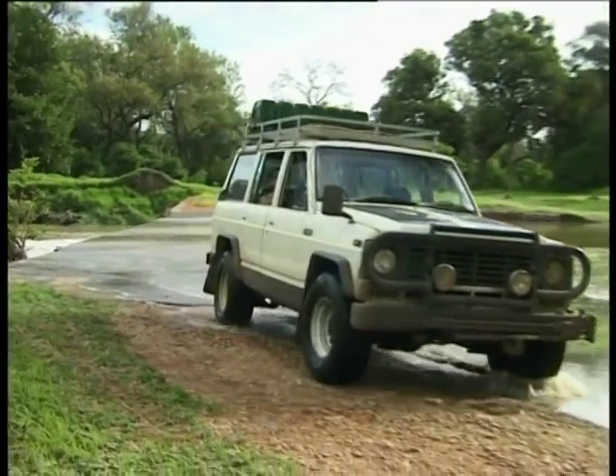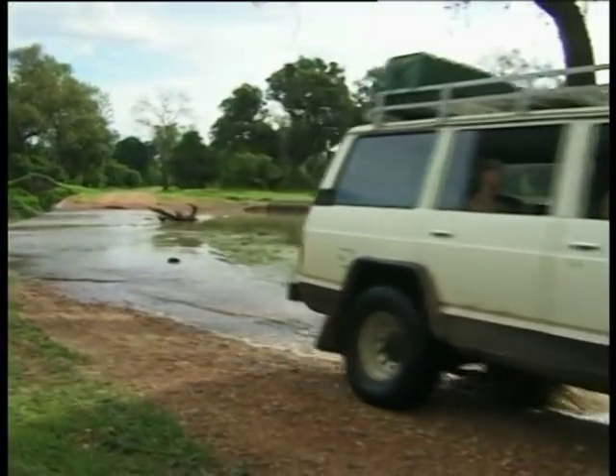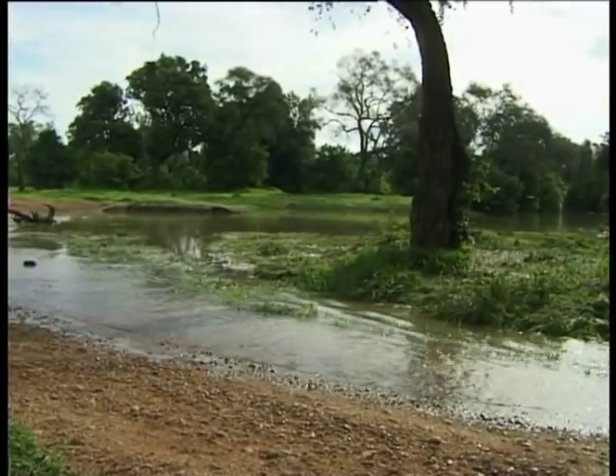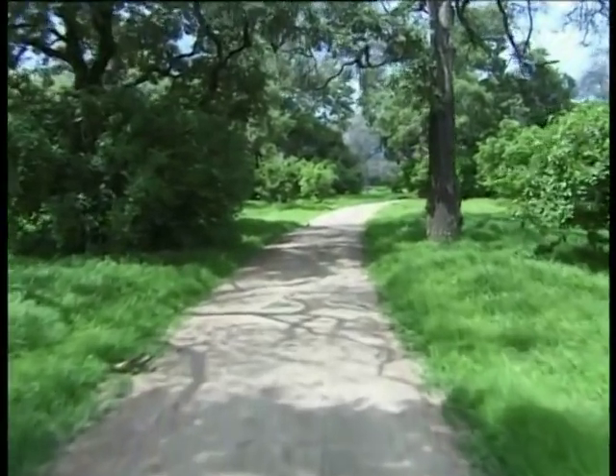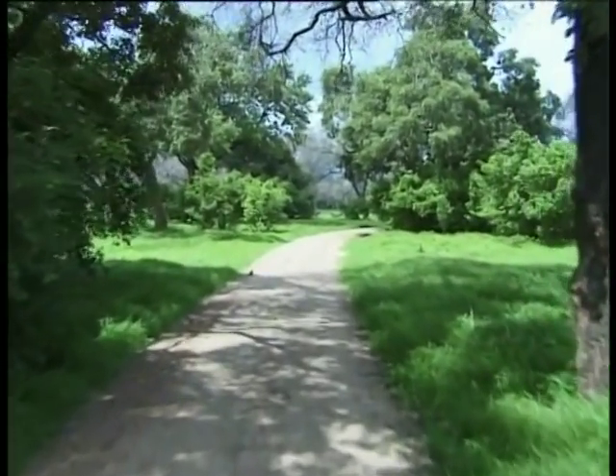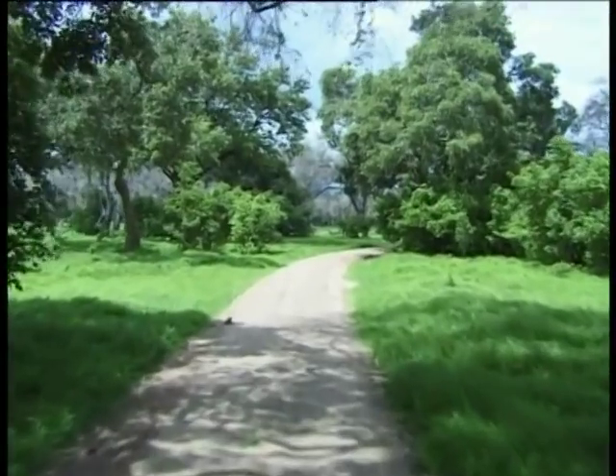Open in the dry months from May to October, Mana Pools is one of the most untamed areas of the country, and tourists are still allowed to walk away from their vehicle through tall open forest of mahogany and acacia. Elephant and lion are common residents, so walkers need to be alert.